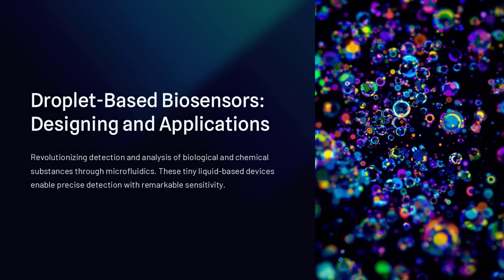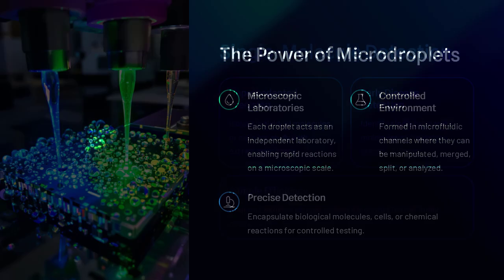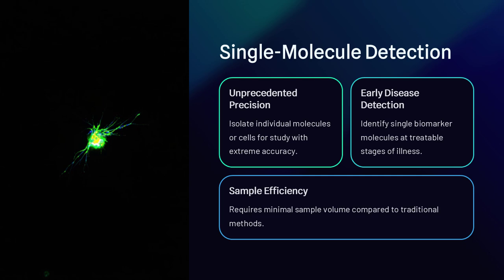Droplet-based biosensors are revolutionizing the way scientists detect and analyze biological and chemical substances. These tiny, liquid-based devices harness the power of microfluidics, allowing precise detection of biomolecules, pathogens, and toxins with remarkable sensitivity.